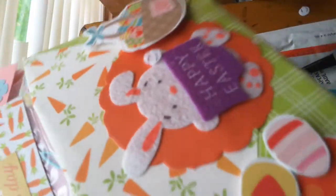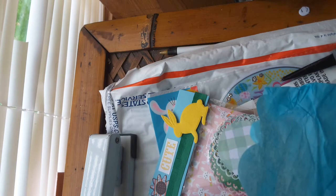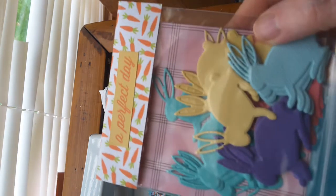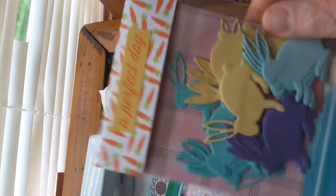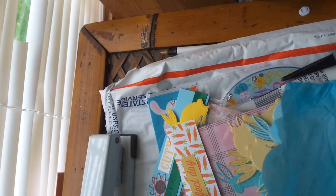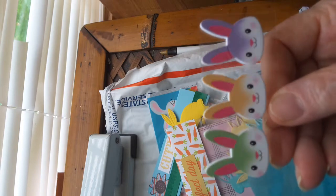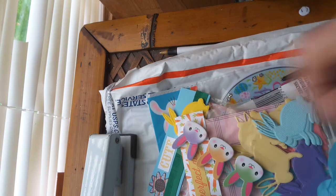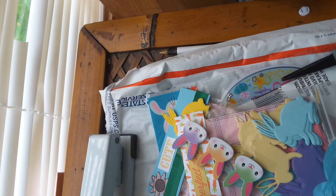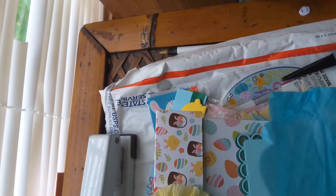Look how cute that envelope is that she made — I love that. Those are some pretty bunnies, I like those. Pretty Easter colors, too. Three little bunny heads. I love that yellow — it's got the little bunny. And die cuts, I think.